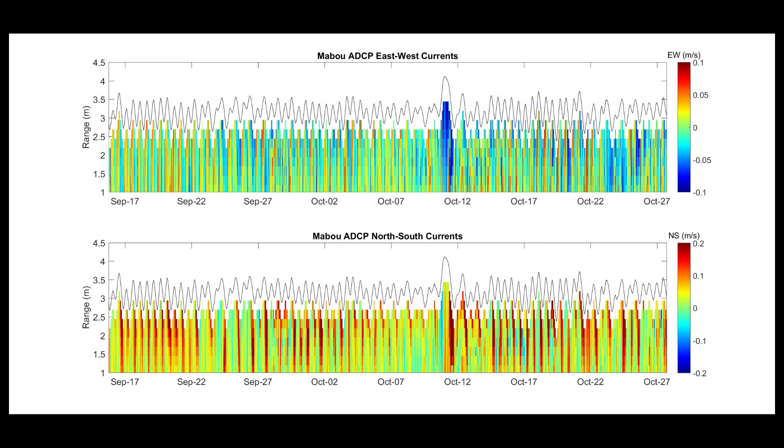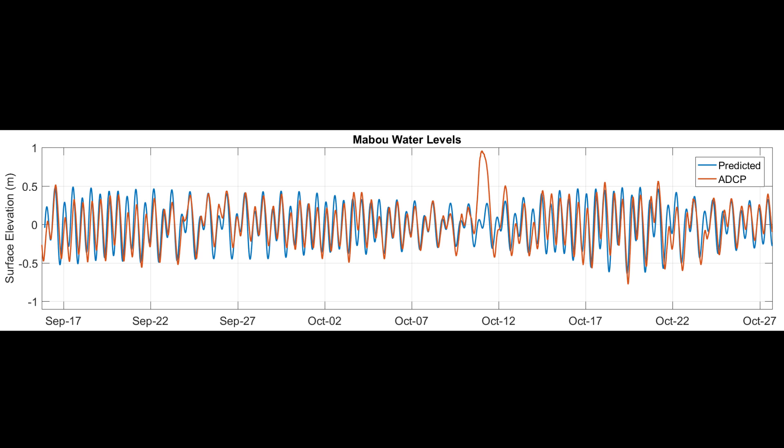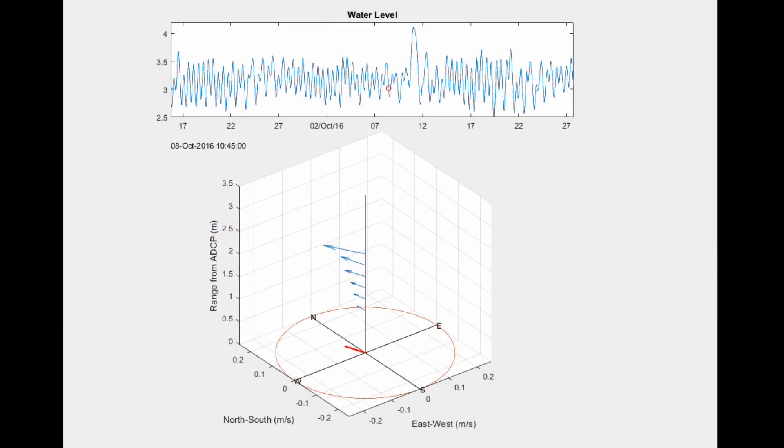Storm surge events can also be identified, such as in this animation showing storm surge in Maboo, Nova Scotia.